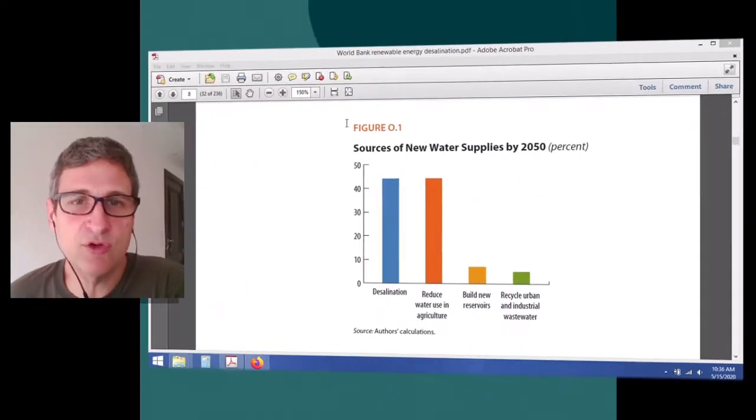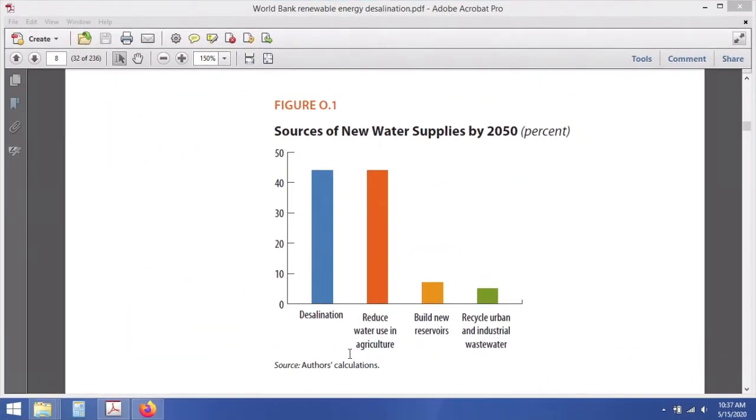The water gap is a projected analysis of the amount of new water needed to fill people's needs above and beyond what can be provided from renewable natural resources. Looking at a graph from the report, desalination is shown providing more than 40 percent of new water resources by 2050. The remaining strategies — reducing water use in agriculture, building new reservoirs, and recycling urban and industrial wastewater — comprise a robust response that would be implemented prior to building desalination plants.